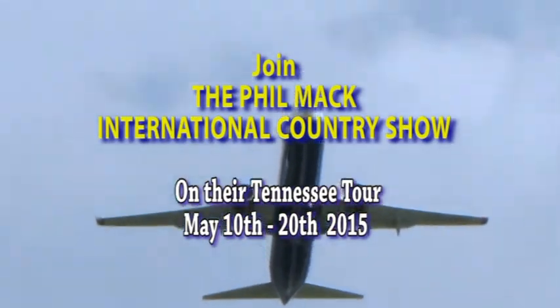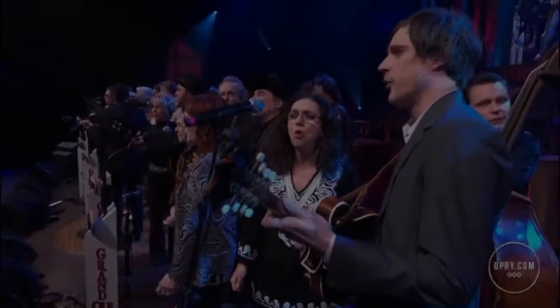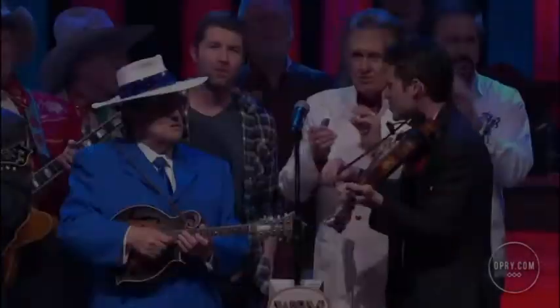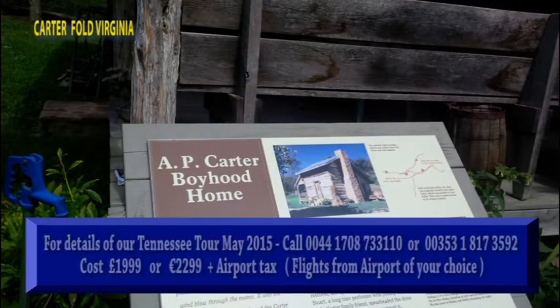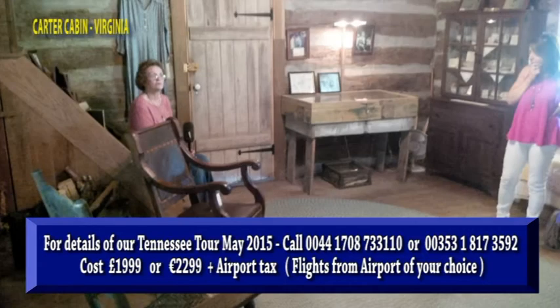Myself and Lisa have just returned from a scouting trip in advance of our Tennessee tour in May 2015. We've visited many of the venues on our tour itinerary. We've gone across the state line into Virginia to visit the Ralph Stanley Museum, and then headed from there to the Carter Fold in Virginia.